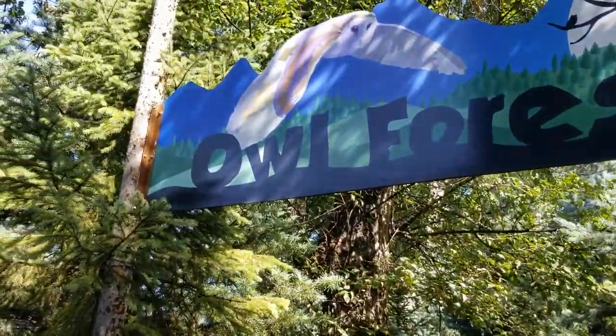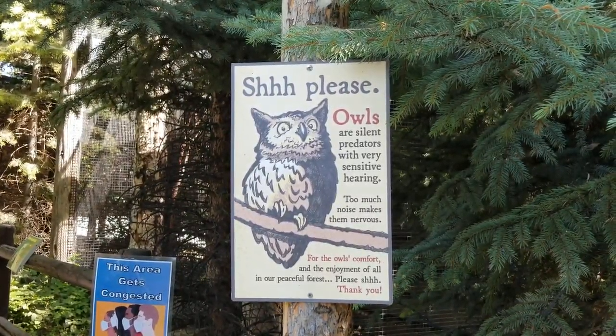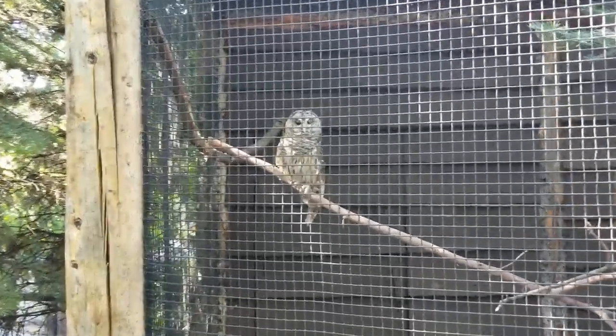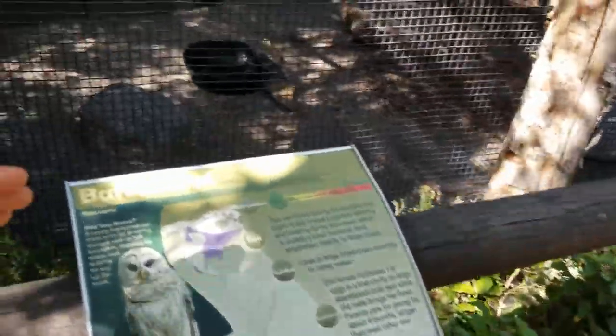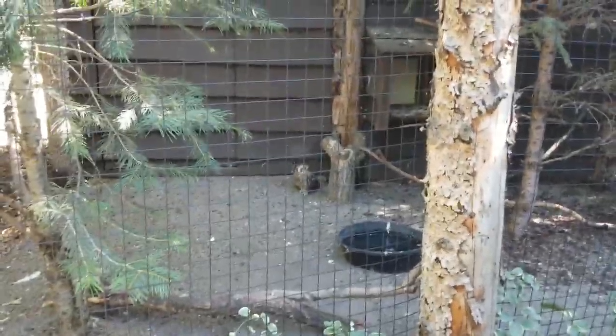I'm gonna be pretty quiet through this next one, just adhering to the sign. All right, let's go. This is a western screech owl — staring right at me. That looked like a barn owl. Look at this guy! Short-eared owl.